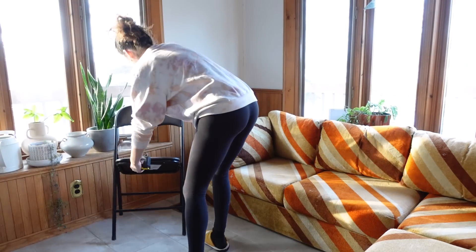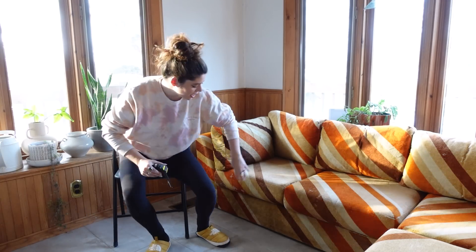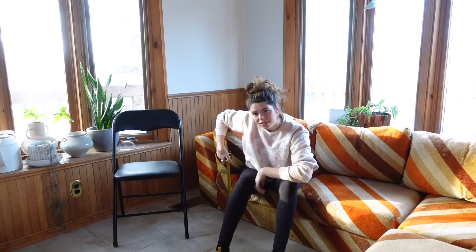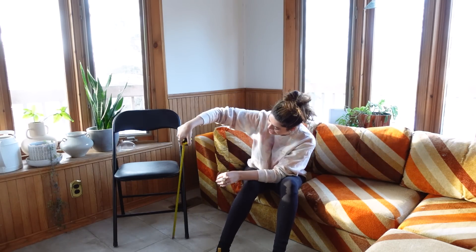There's one teensy problem: this couch is not chair height. It doesn't look that far off but the couch has a ton of squish — you really go down when you sit in it. I'm probably sitting at about 10 inches off the ground and standard chair height is 18 inches. So I need to find a way to raise this whole sofa about 10 inches off the ground to work with a standard dining table height.